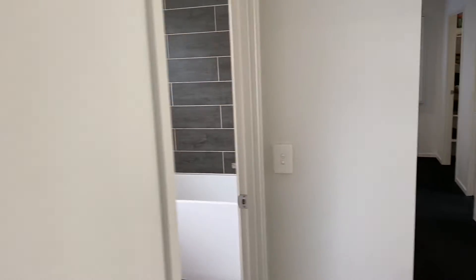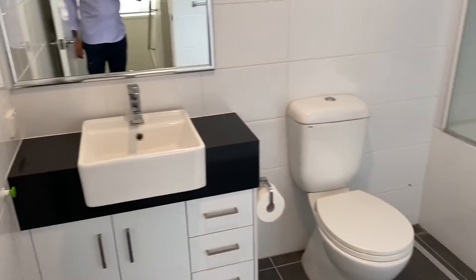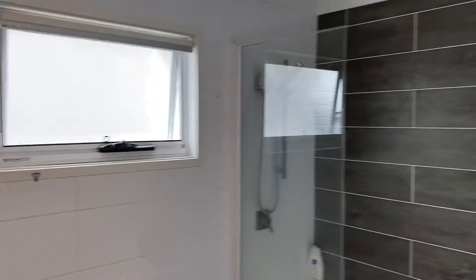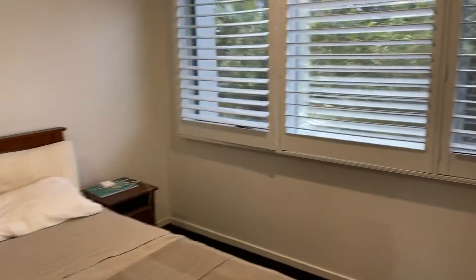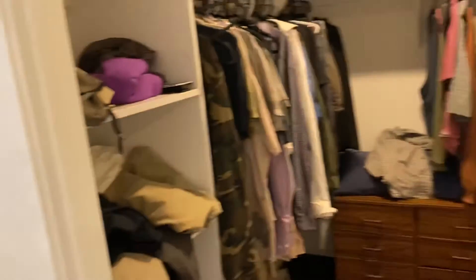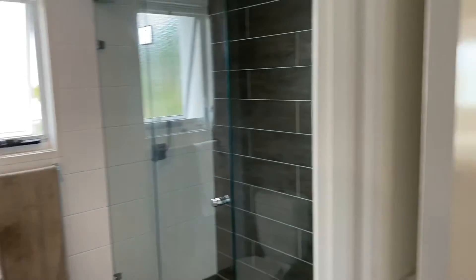Built-in robe. Bathroom with a bathtub and toilet. Master bedroom — quite a lot of storage space in this place. Master bedroom with plantation shutters, built-in robe, and shower ensuite.